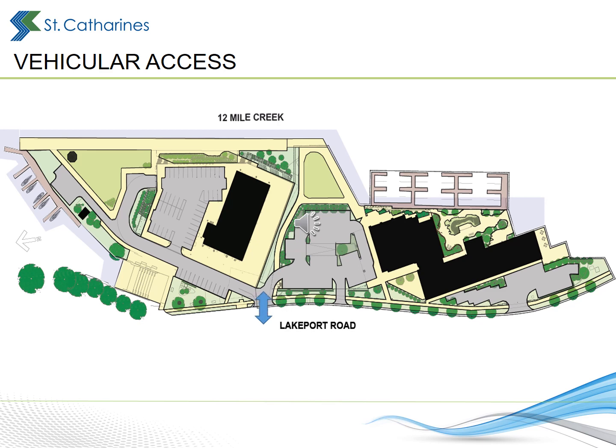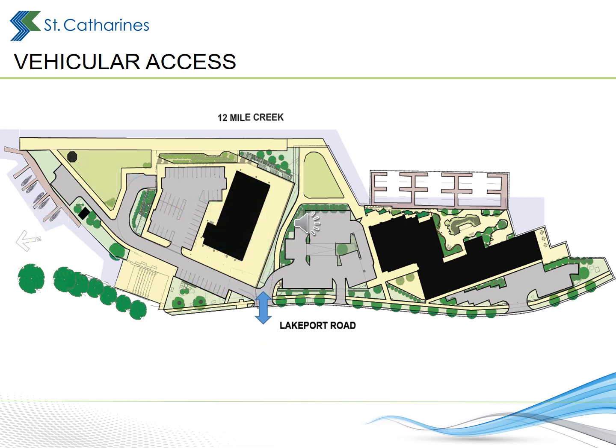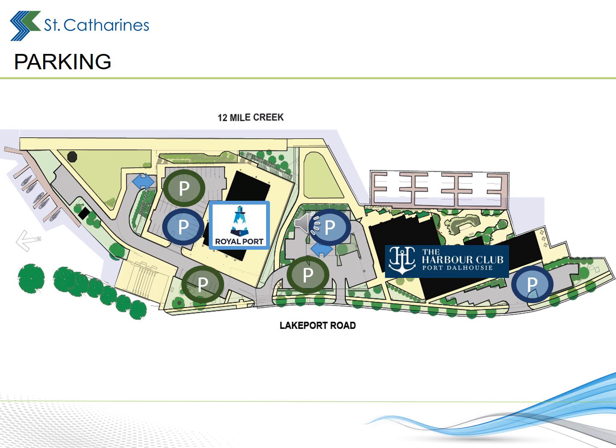The main vehicular access will be centrally located along the frontage of the overall site. It will serve Lockhart Point, public parking areas, the Dalhousie Yacht Club, and Royal Port's underground parking garage. The main access will also serve as an entrance only to additional public parking and the Harbour Club's north and underground parking areas. An exit only is provided just south of the main access, and one additional access will serve the Harbour Club's south parking area. Parking for the condominiums is primarily located underground, with some parking located at grade for the commercial uses. 111 parking spaces will be provided for the Royal Port project and 183 for the Harbour Club. Existing public parking will be reconstructed, resulting in a modest increase in the overall count from 49 spaces to 52. An additional 6 spaces will be allocated to the Dalhousie Yacht Club to replace what previously existed.